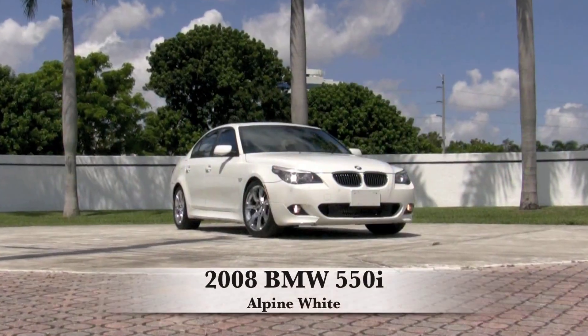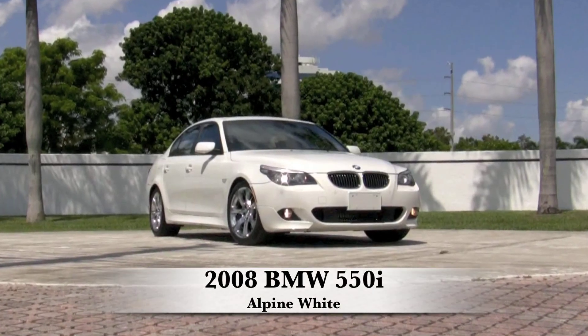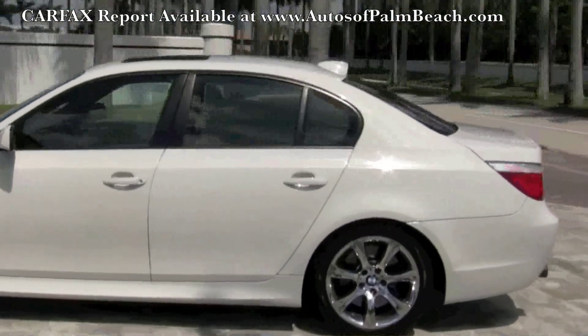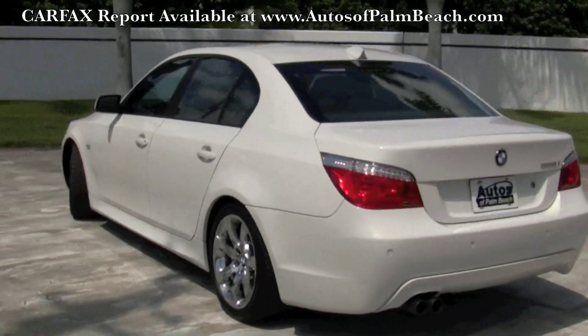At AutoZoup Palm Beach we love to offer you high quality vehicles, and this Alpine White 550i is no exception. This one owner, Carfax certified 550 is in great condition with just 21,500 miles, and it's looking for someone with great taste and style to take it home.